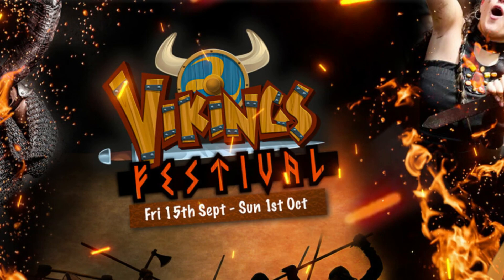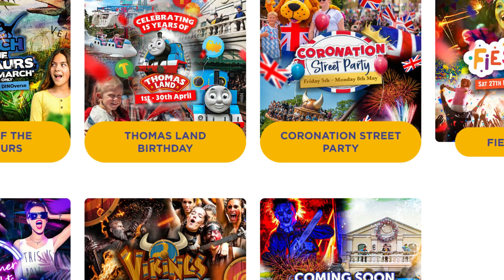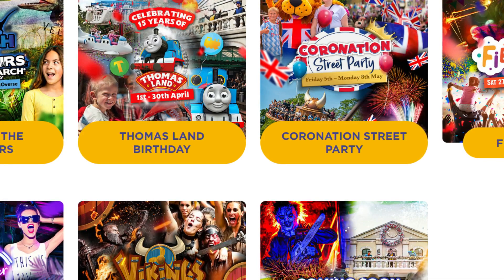These are the events announced so far at Drayton Manor this year, and it's looking like more will be added throughout the year. Expect another Halloween event and a Christmas event, and hopefully another fireworks event too. If you visit Drayton Manor this year, it's more than likely you'll be visiting during one of these events, as they cover the whole year — giving you plenty of reasons to visit the park again and again in 2023.